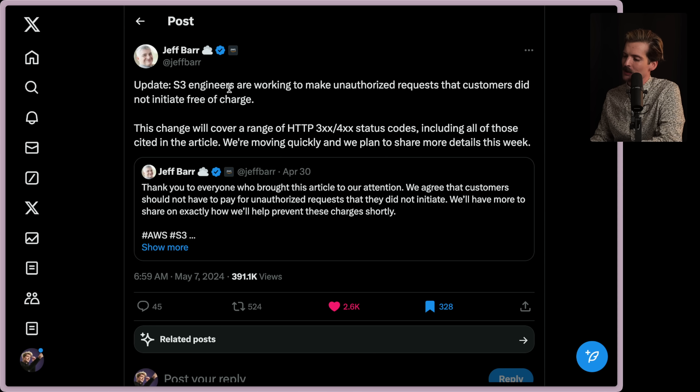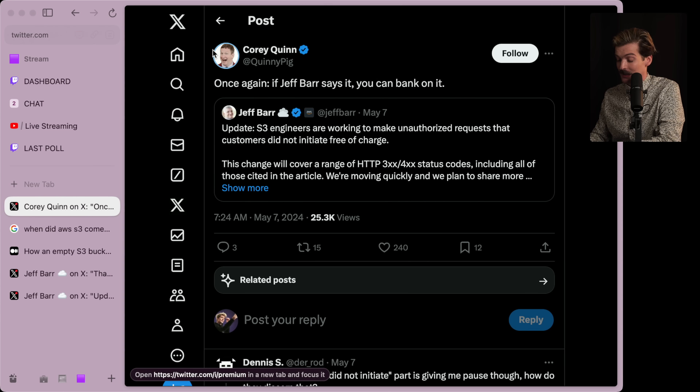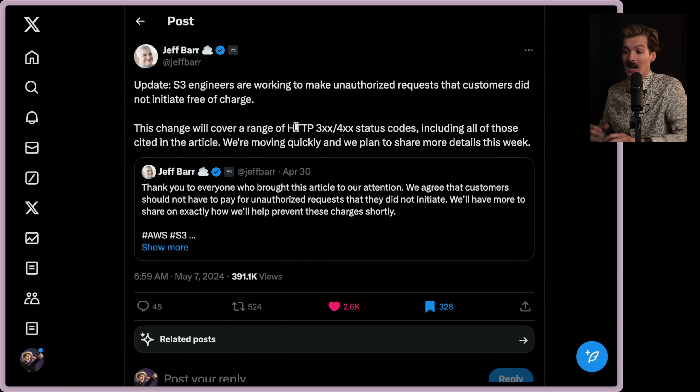The reason I'm filming this today is because we finally got an update: S3 engineers are working to make unauthorized requests that customers did not initiate free of charge. This change will cover a range of HTTP 300 and 400 status codes, including all of those cited in the article. We're moving quickly and we plan to share more details this week. Finally, after years of this stuff, we're seeing real progress happening. Corey — one of the main AWS reporters — calling this out is great. It's insane that S3 is now at a point where for the first time I've ever seen, Jeff Barr feels obligated to come out and make a statement on this. The fact that they're now scared enough to be tweeting about it — I can't believe S3 is on such fragile ground.